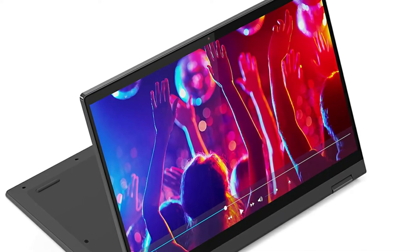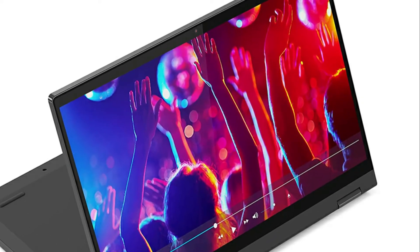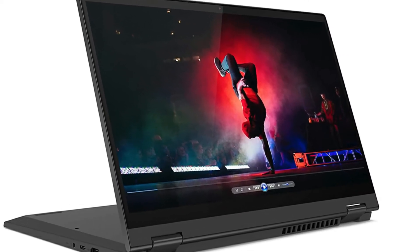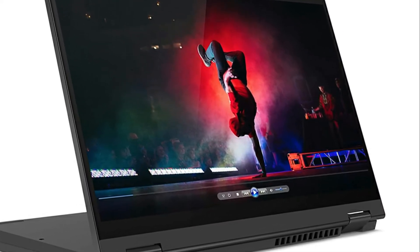Here is a bit more information about this laptop. Brand: Lenovo. Operating system: Windows 10. CPU manufacturer: AMD. Screen size: 14 inches. Computer memory size: 4GB.